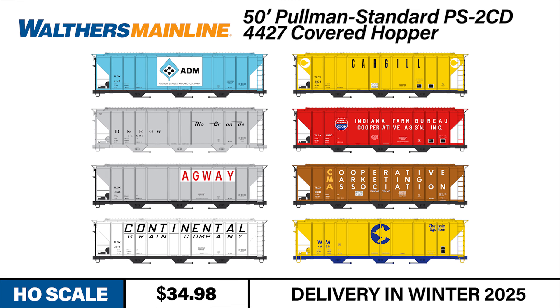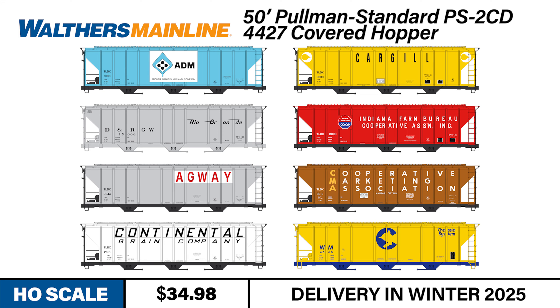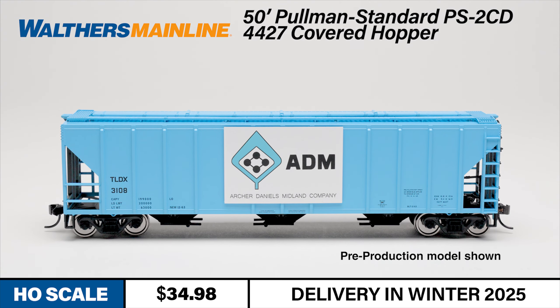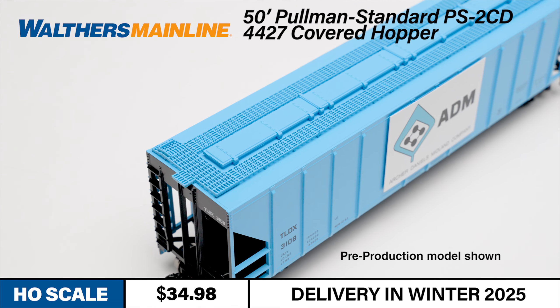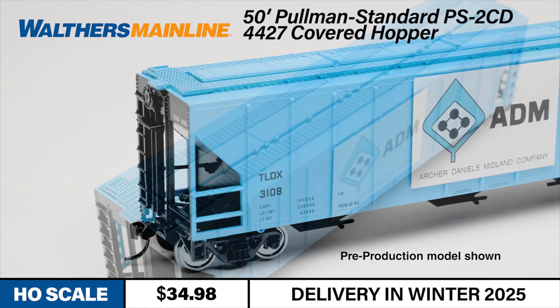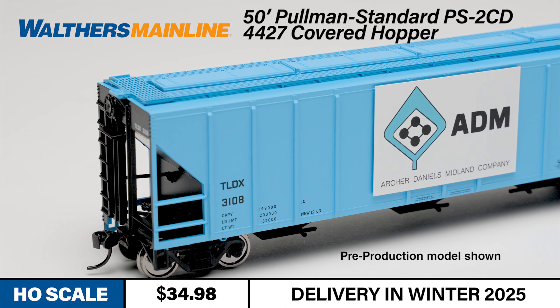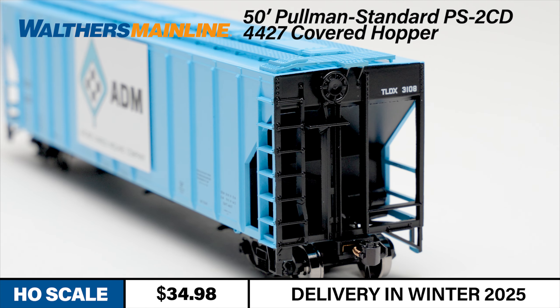Last up for Walters Mainline this month is the ever-popular Pullman Standard PS2 covered hopper. First built by Pullman Standard in the 1960s, the 50-foot PS2 CD4427 covered hopper served throughout the North American rail network for decades, handling all types of grains, animal feed, and similar loads at a variety of trackside industries. A few examples are still in service today. The Walters model captures the spotting features of this long-serving hopper, including its 434 exterior rib pattern. The HO car also features separate bottom discharge gate details and see-through running boards, plus metal Protomax knuckle couplers and prototypically correct 36 scale-inch metal wheels.